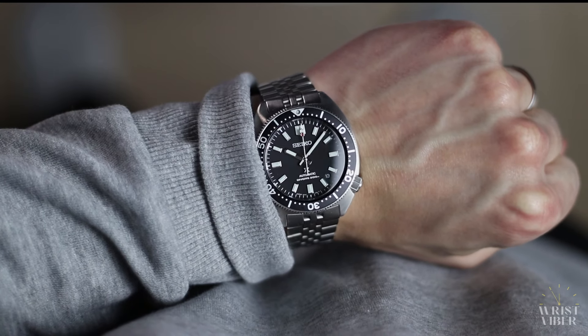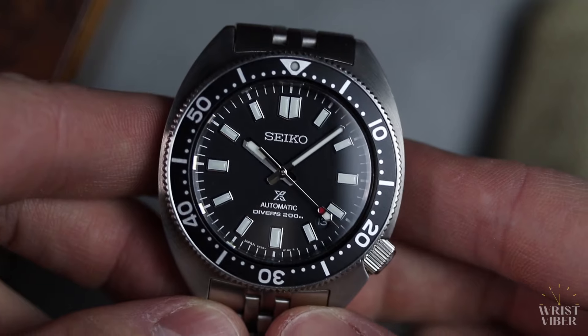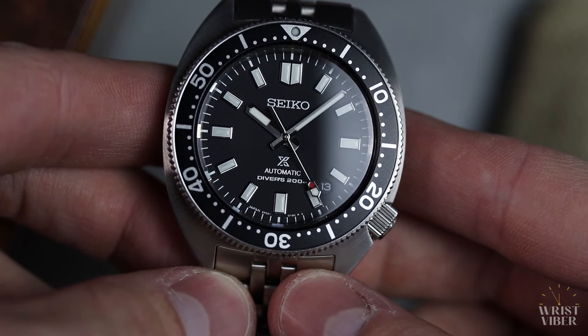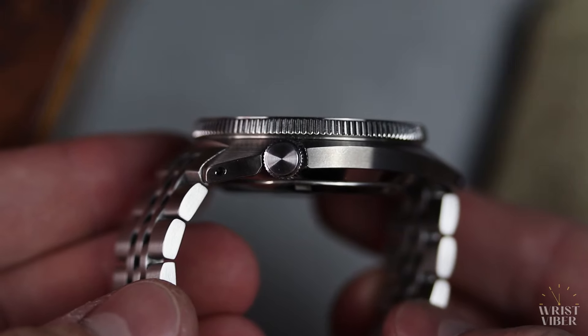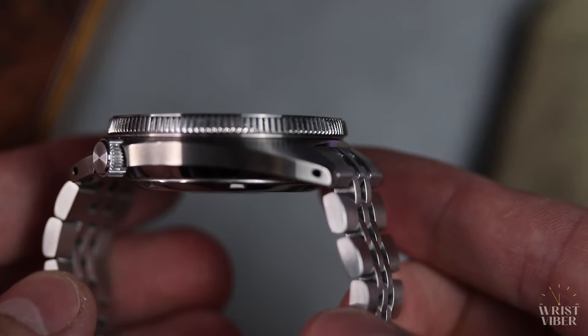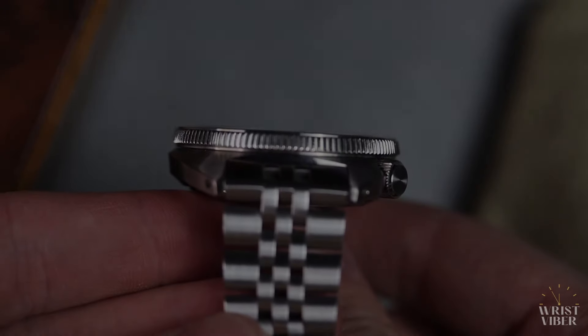I've worn it at home, out and about, hiking and swimming. Yet I don't see much wear and tear on the mainly brushed case. The bracelet does carry some of the classic hairlines though, but I certainly haven't babied it. I think it's been holding up very well, and I feel that this is one of those pieces that's just gonna look great scratched up too. So I assume it's gonna age very well.